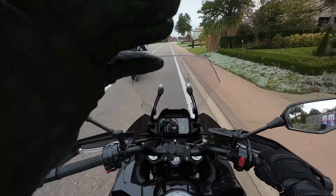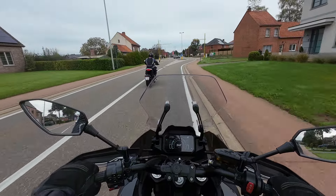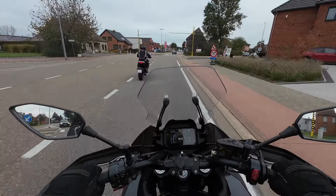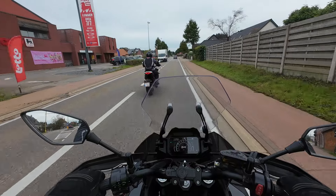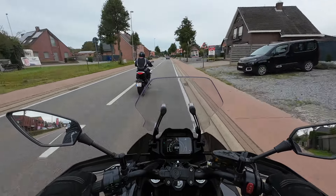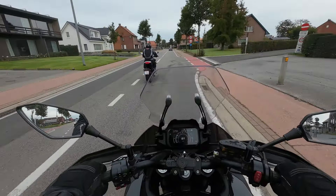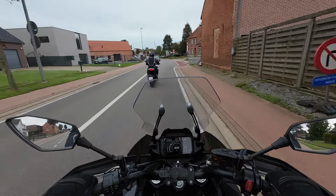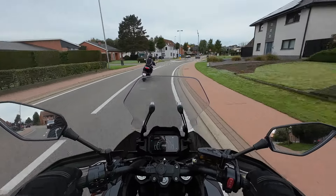I'm doing these CFMOTO test rides specifically because a friend asked me to — he's looking to buy a motorcycle and prefers to buy new, but his budget isn't very big. If I'm looking for myself with a budget of around 8,500 euros, I think I would go for a secondhand bike, at least for my kind of riding.